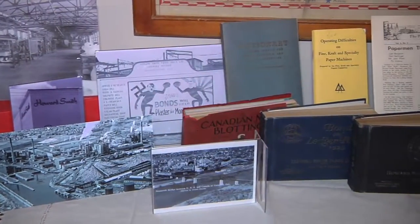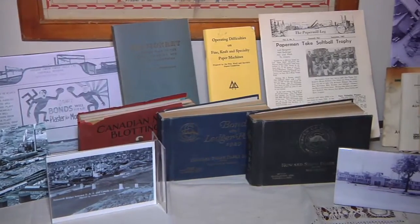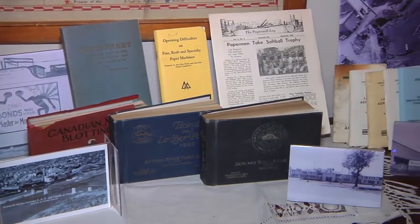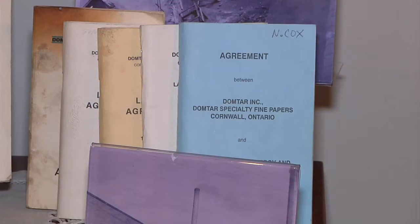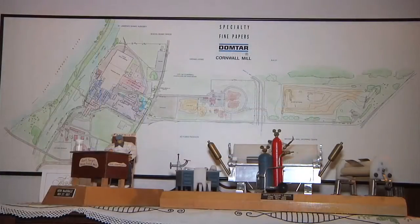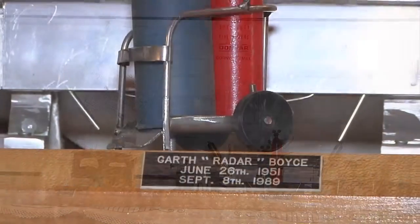Everything from the catalogs that the salesman used to use — the sample books rather, that they would bring around with them — are here. Union contract books, various memorabilia pieces. A few people have donated their retirement gifts. It was not uncommon, as you know, that when someone retired after being there a long time, co-workers would make something that resembled their workstation.